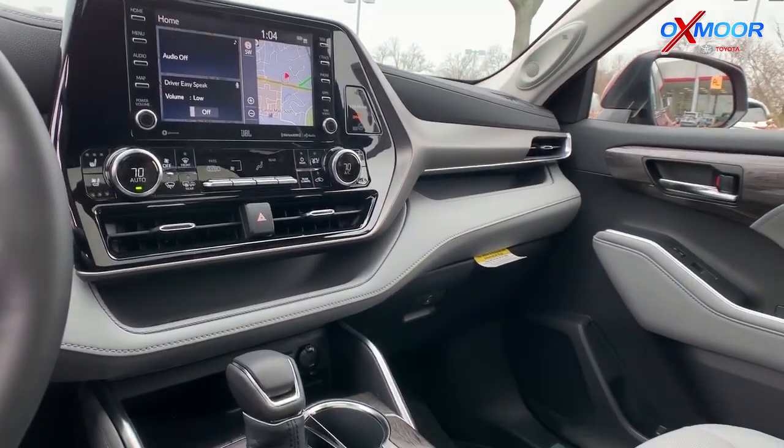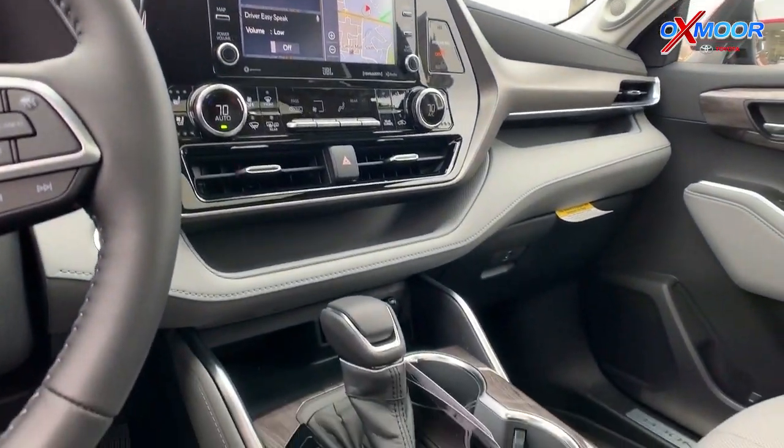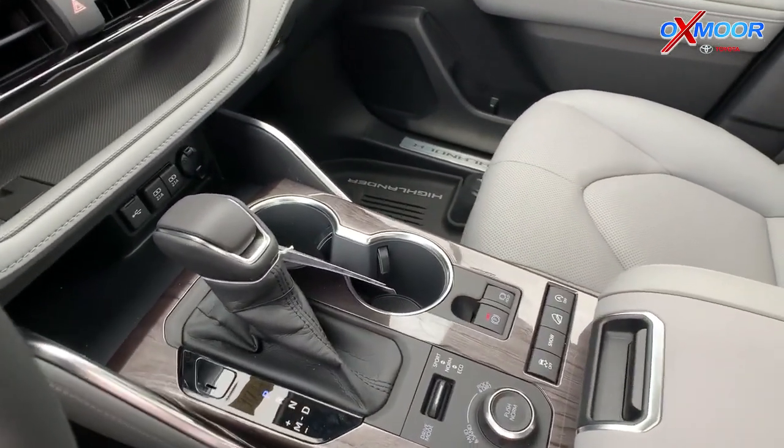We've got the updated radio, which includes Apple CarPlay and Android Auto. This one also has built-in navigation. So you can plug in your phone and use Apple CarPlay or Android Auto, or you can use the navigation built right into there as well.